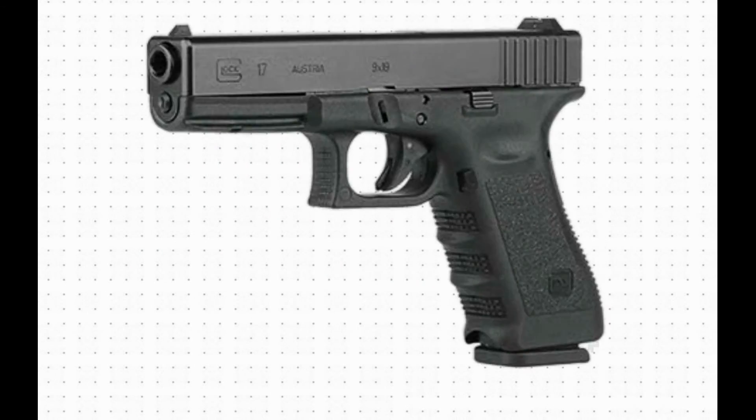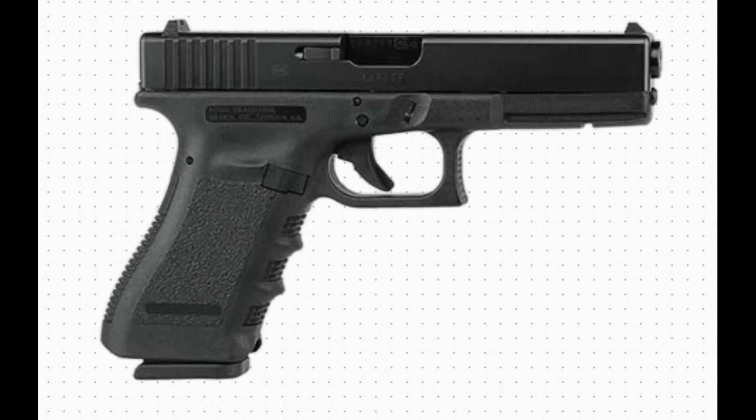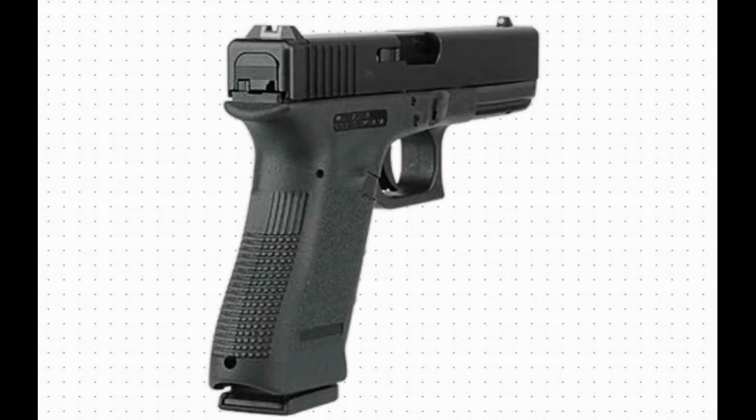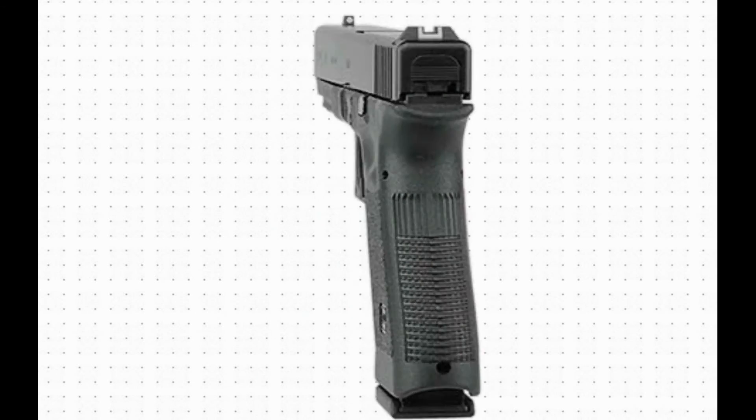Barrel rifling, length of twist. A drawing of the barrel of a Glock 17. Barrel rifling: right hand, hexagonal. Length of twist: 250 mm, 9.84 inches.